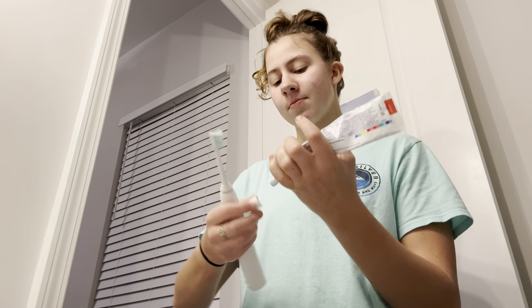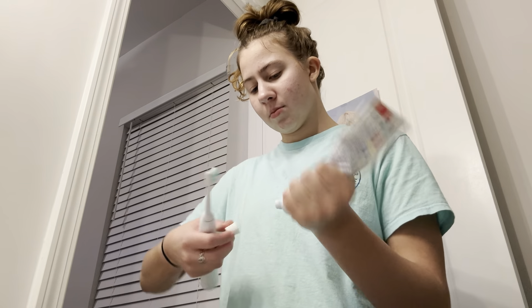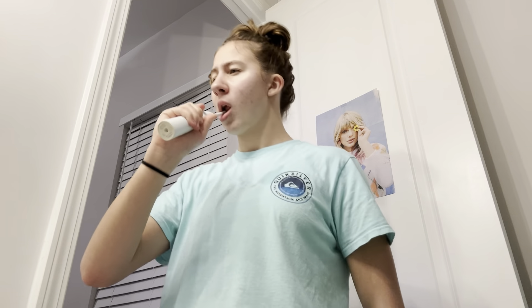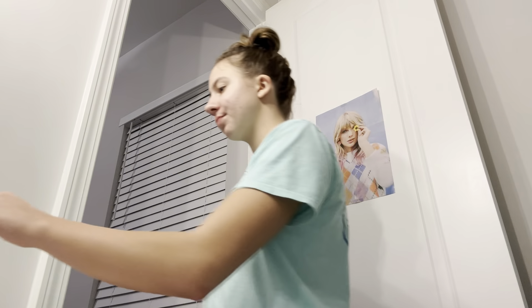Next up is obviously brushing my teeth. I just use generic toothpaste — it doesn't really matter. But I do have an electric toothbrush, which I really like; it's actually so useful. Brush for two minutes, then spit and rinse, and once again dry my face off.